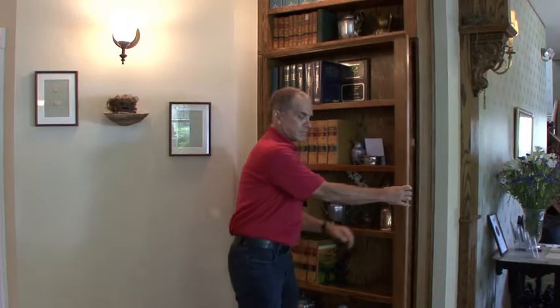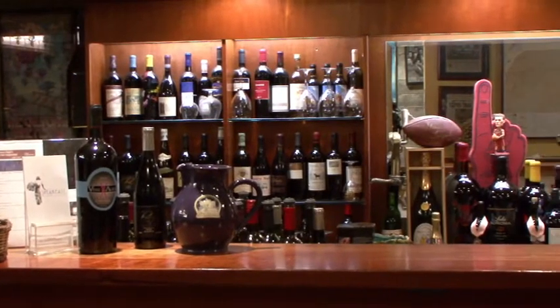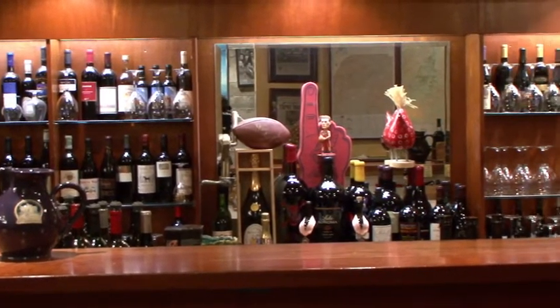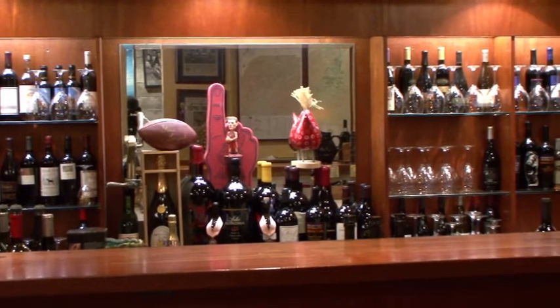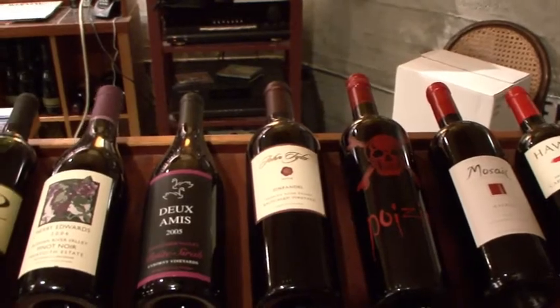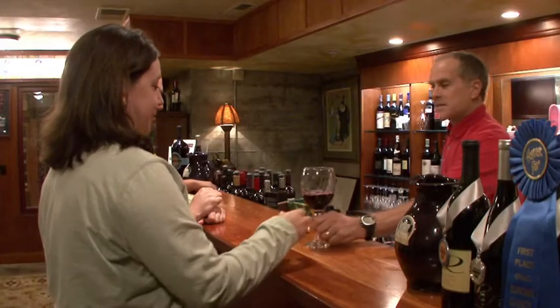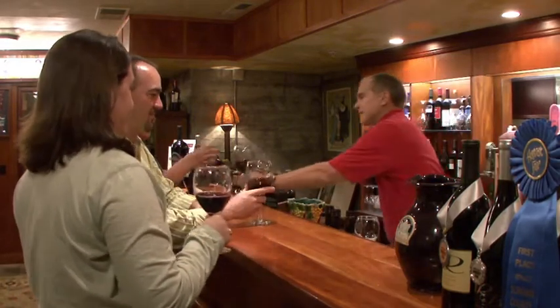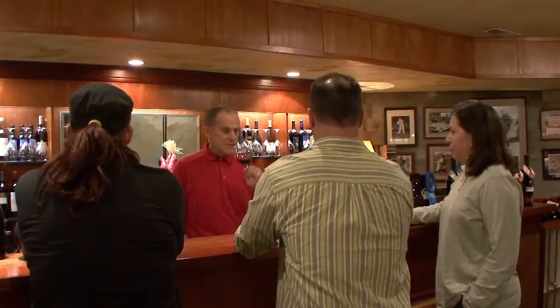This is the Grapeleaf Inn speakeasy. We built this in 2000 essentially to duplicate the speakeasies that were prevalent in the Prohibition days. When a guest arrives, we check them in immediately, and typically when guests do arrive after a drive, they are usually tired or stressed, and we find that the speakeasy is a very good tonic for their experience here in the wine country and particularly in our inn.